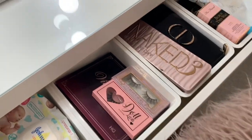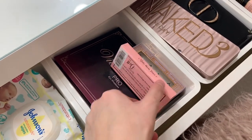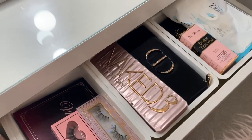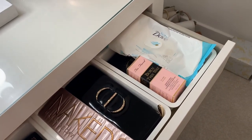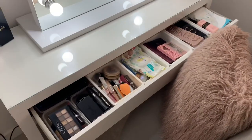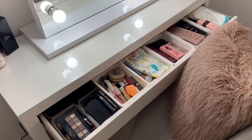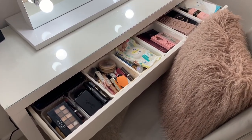This is my eyeshadow and eyelashes section. I've got some Dolls Beauty lashes, my Violet Boss palette, the Naked Pre palette, and a Dior palette. There are also some more foundations and baby wipes. It is very messy — the dividers were from Home Bargains, and I definitely recommend going there to get organisers for your drawers.